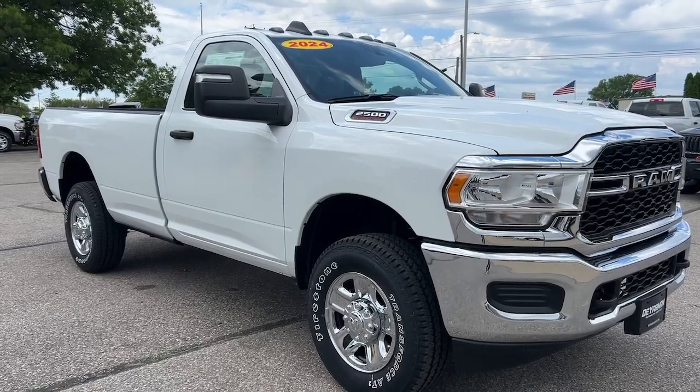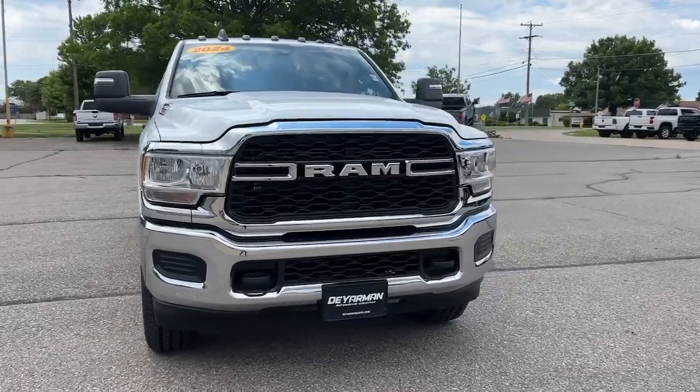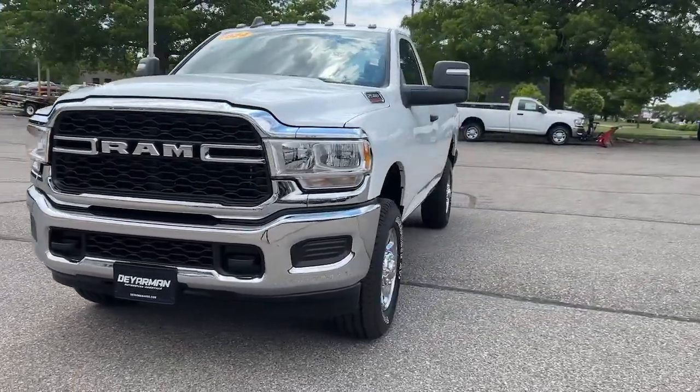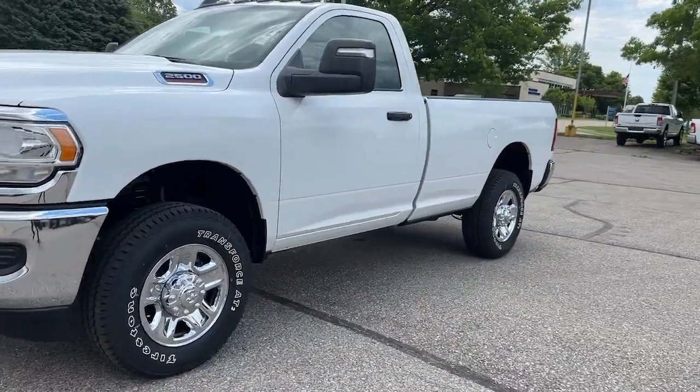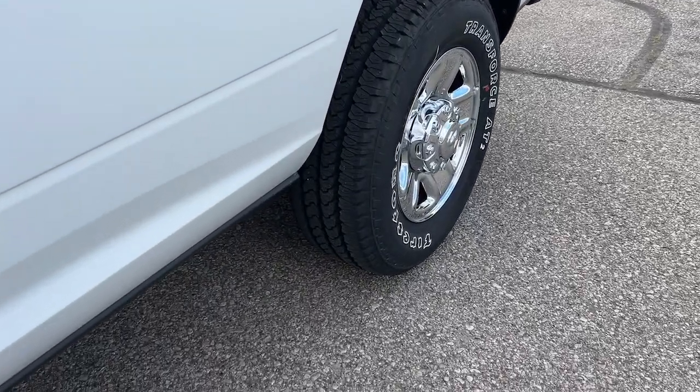Here is a wonderful 2024 Ram 2500. The Ram 2500 has what it takes to get the big jobs done right. It's infused with heavy-duty capability, connected, convenient, comfortable, and built to last.